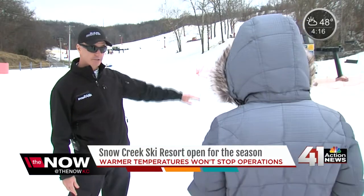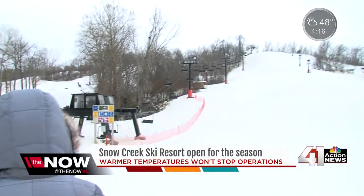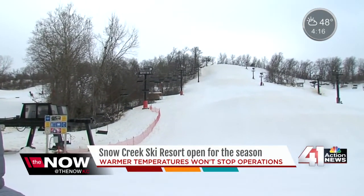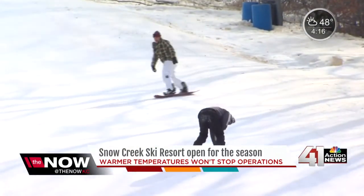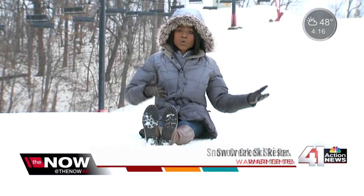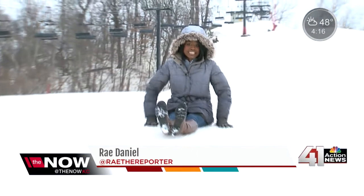As you look up the hill and see the rollers up there, there's a lot of snow out there. Crews are able to push the snow around where it needs to be for skiing, snowboarding, and snow tubing. We cheat Mother Nature a bit here, and we've been doing it for 31 years, so we've gotten pretty good at it. Whether it is cold or warm, you'll still see several inches of snow just like this.